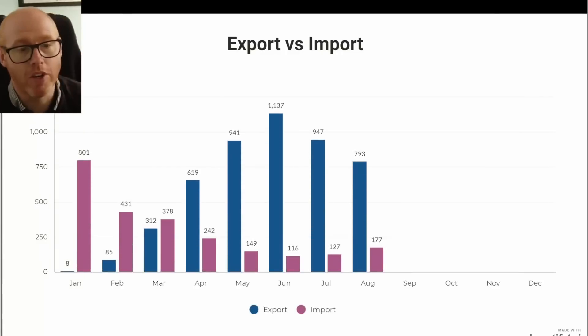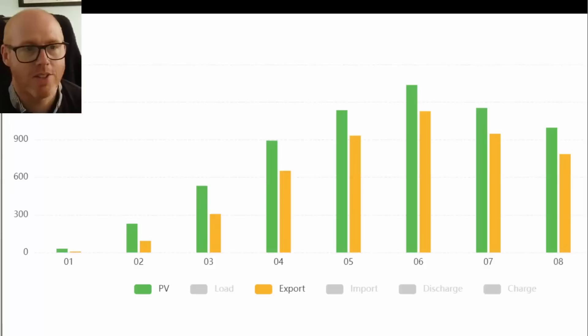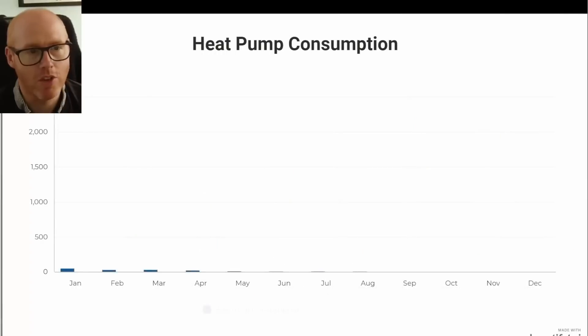Here's our export versus import. You can see our import creeping up just slightly after June and July — the peak of the year — and our export starting to fall as well, as we would expect. It's all within the trend line. Here is the data direct from our SunSynk inverter: green bars are the overall generation and yellow bars are what we've exported back to the grid. You can still see a large percentage of what we're generating is being exported to the grid.